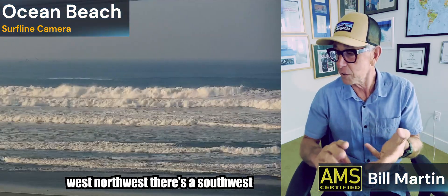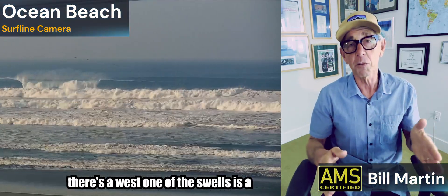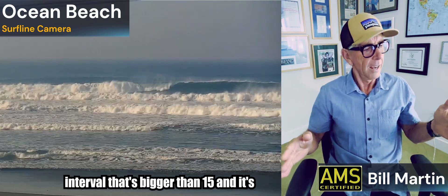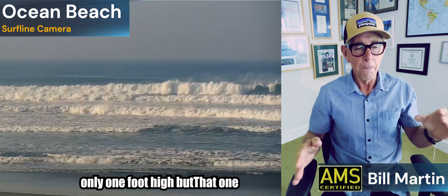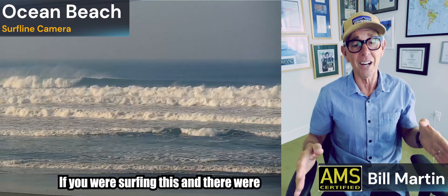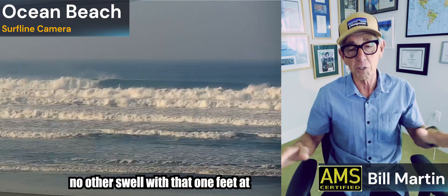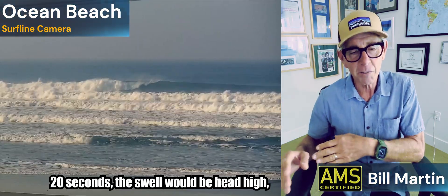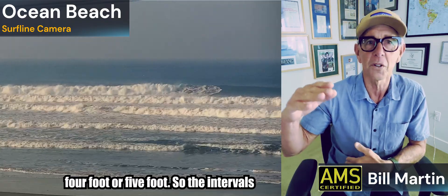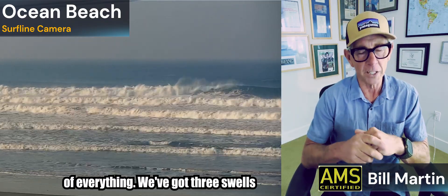There are three swells running: there's a west-northwest, there's a southwest, there's a west. One of the swells is a west at 20 seconds — a 20-second interval, that's bigger than 15 — and it's only one foot high. But that one foot is not one foot, man. If you were surfing this and there were no other swell but that one foot at 20 seconds, the swell would be overhead high, chest high overhead — 4 or 5 foot. So the interval's everything.